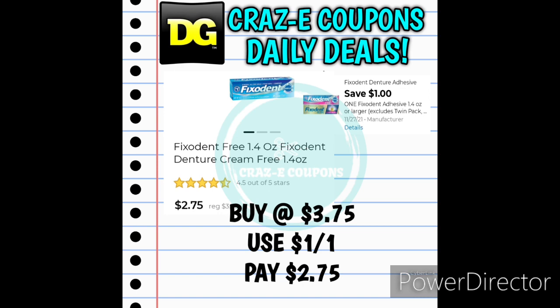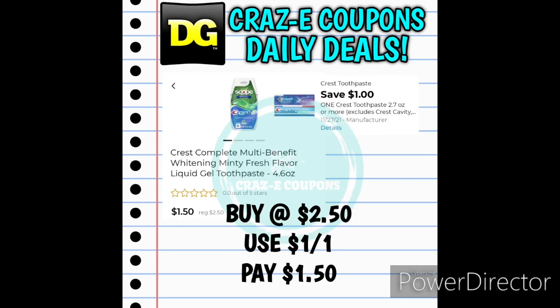We have a 1-off-1 for the Fix-It-In products starting at $3.75 — use the coupon and you'll pay $2.75. Next up we received a 1-off-1 for the Crest toothpaste. If you can find the 4.6-ounce Crest Complete Toothpaste that stands up on its own, these are priced at $2.50 — after the coupon you'll pay $1.50.